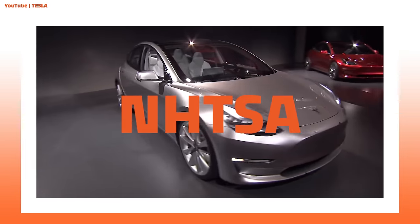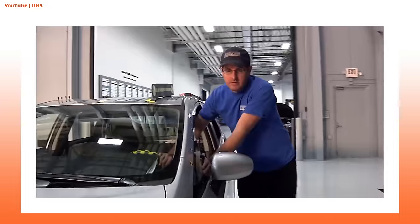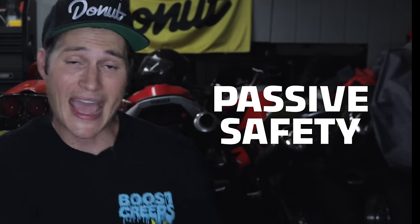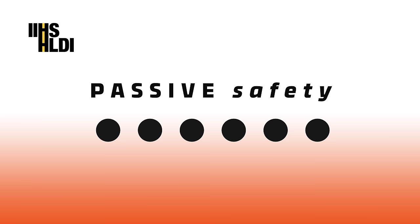The Tesla Model 3 received the highest ever crash test rating from the National Highway Traffic Safety Administration, as well as the Insurance Institute for Highway Safety. While the NHTSA is a government organization, the IIHS is a nonprofit funded by essentially every major insurance company. Both organizations test vehicles in a multitude of different crash scenarios, but we're going to focus primarily on the IIHS. These days, there are two types of safety measurements they analyze: passive safety and active safety.